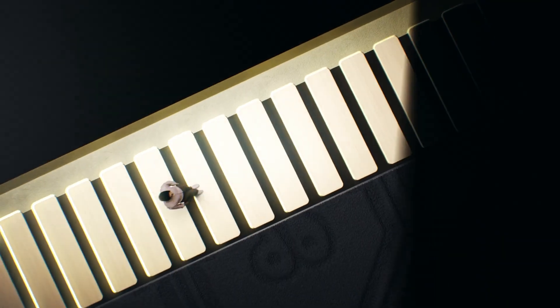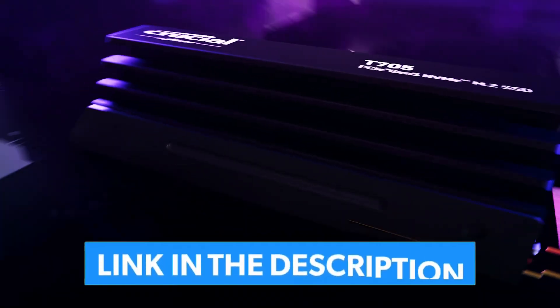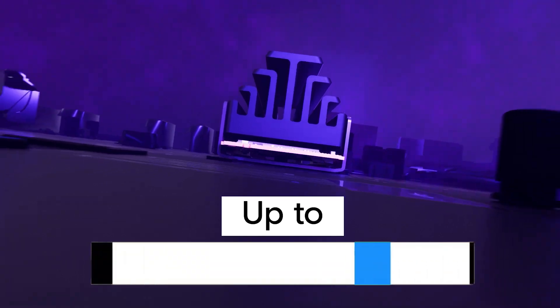Want faster load times, better performance, and an upgrade to your storage game? Hit that subscribe button and let's dive into the world of the best NVMe SSDs.